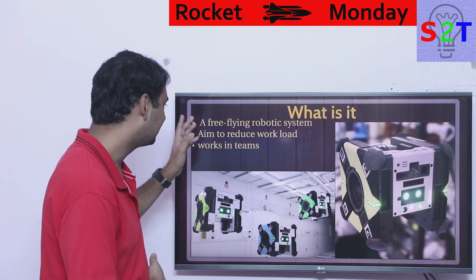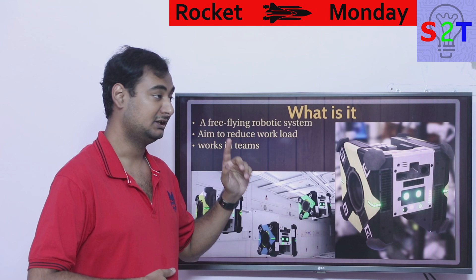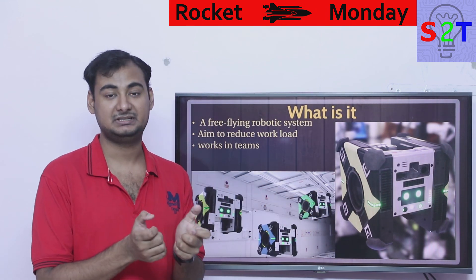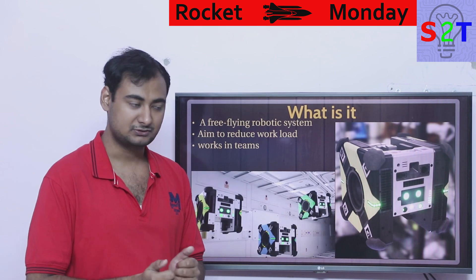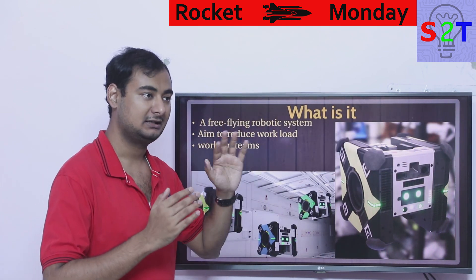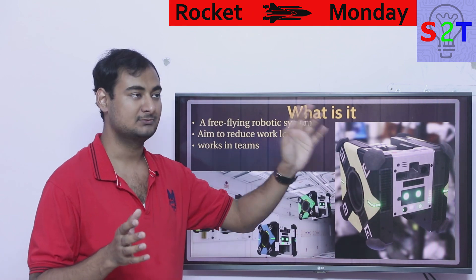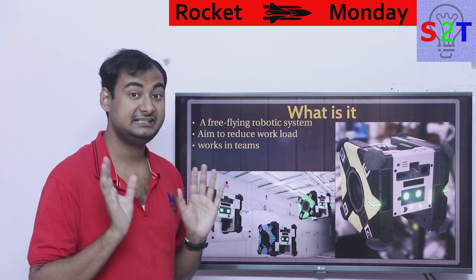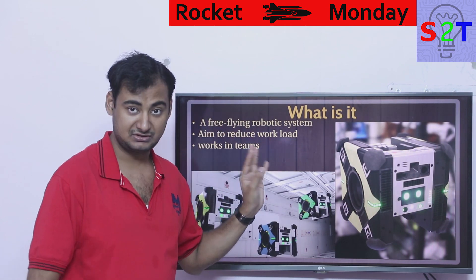First, we have to understand what we are talking about. We are talking about a free-flying robotic system. Free-flying simply means it does not need assistance — nobody is going to be controlling a remote control. You just tell it to go from point A to point B, say from the Unity module to the Japanese module, and it is completely autonomous.